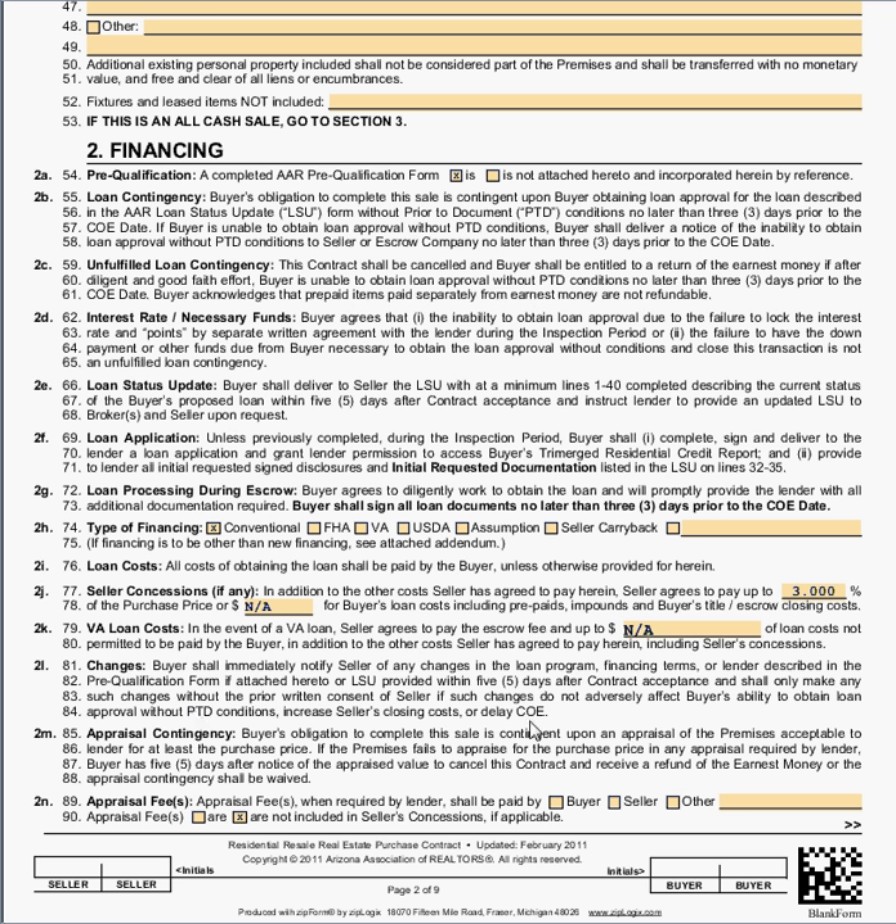Changes to the contract: Section 2L says that anytime you make changes to the contract you must notify the seller's agent. In the event the changes are going to adversely affect the seller, you must get permission from the seller's agent. This is a very commonly breached item in the contract.